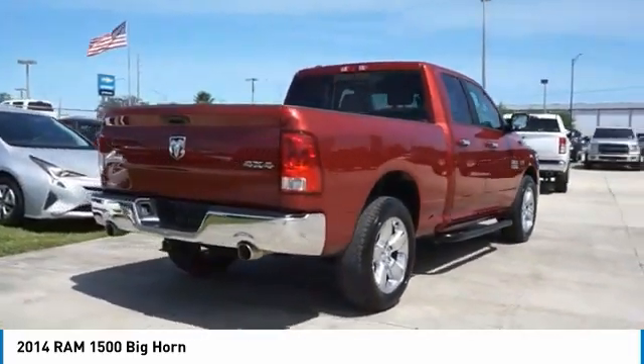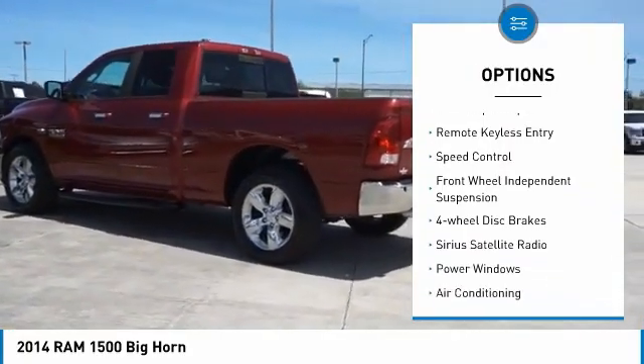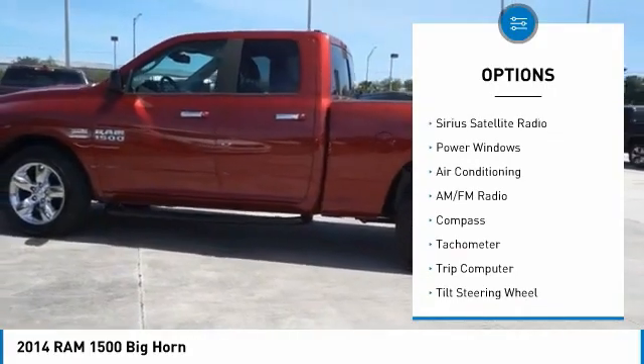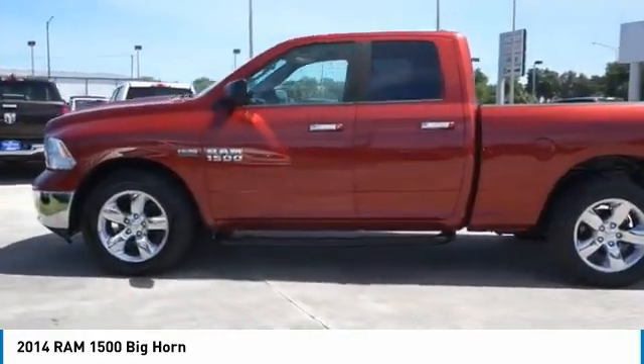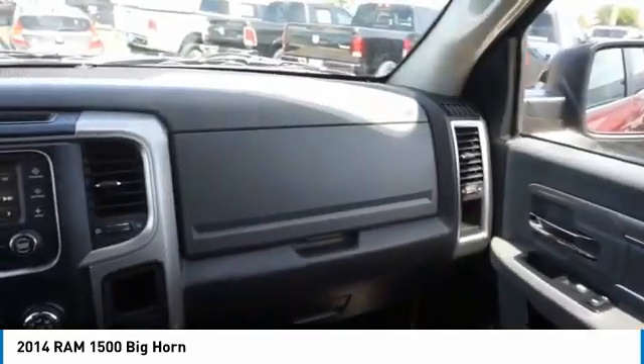Here are some of this vehicle's great options: electronic stability control, active grille shutters, brake assist, traction control, rear step bumper, remote keyless entry, speed control, front wheel independent suspension, four wheel disc brakes, and Sirius satellite radio.